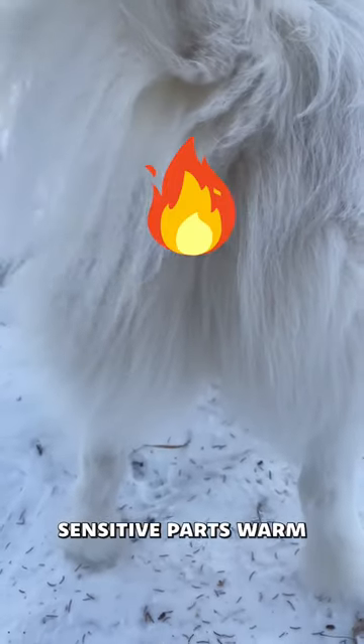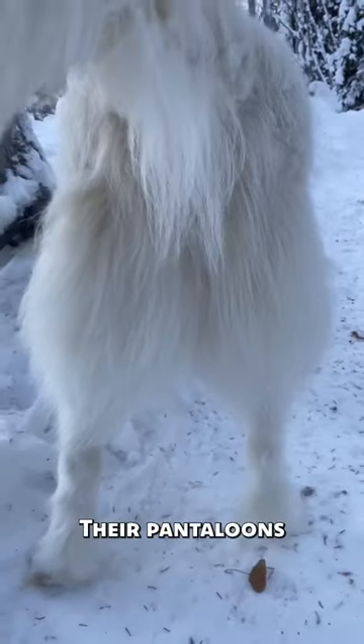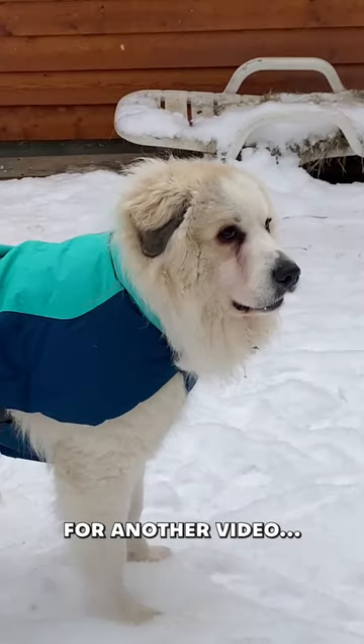All the extra fur back here keeps their sensitive parts warm when it's freezing outside. Their pantaloons may look pretty stylish, but we'll save the Great Pyrenees coat for another video.